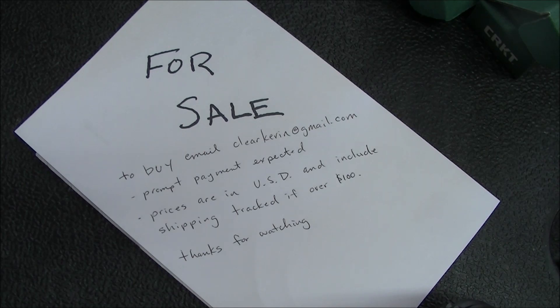Prices are in US dollars and they include shipping for everything over $20. I do have three knives here that I'm going to let go for $20 a piece — if you buy one of those I'll expect you to cover shipping, which will be around eight bucks. Alternatively, if you buy two or three of the $20 knives, shipping will be included in that case.